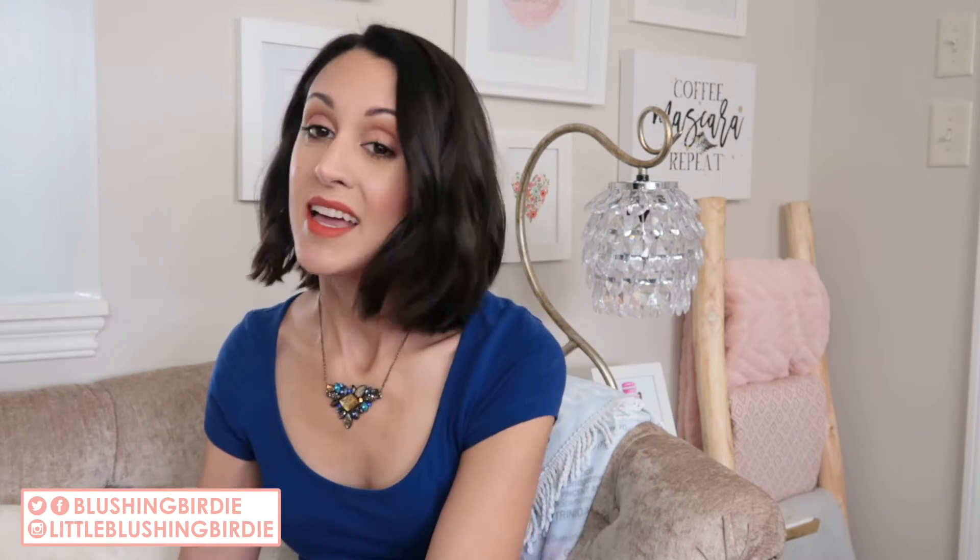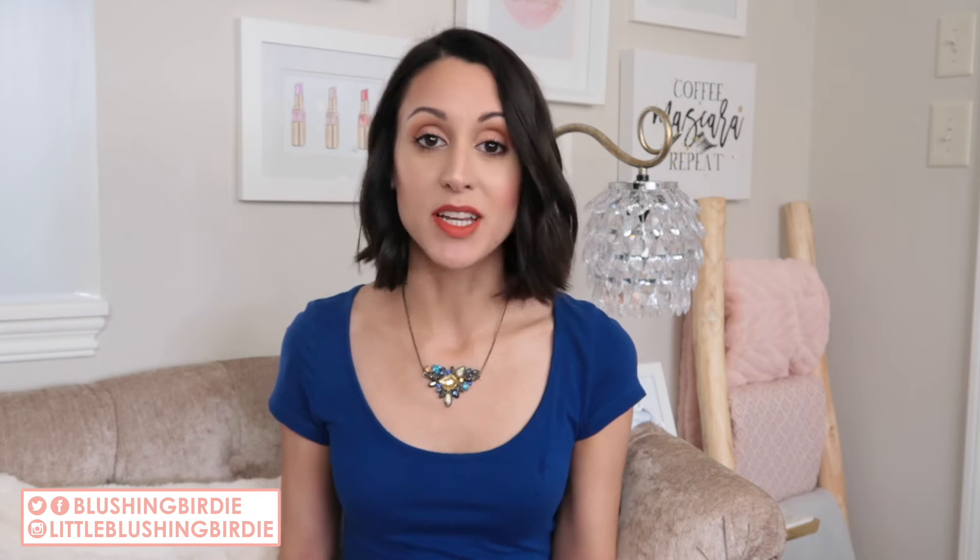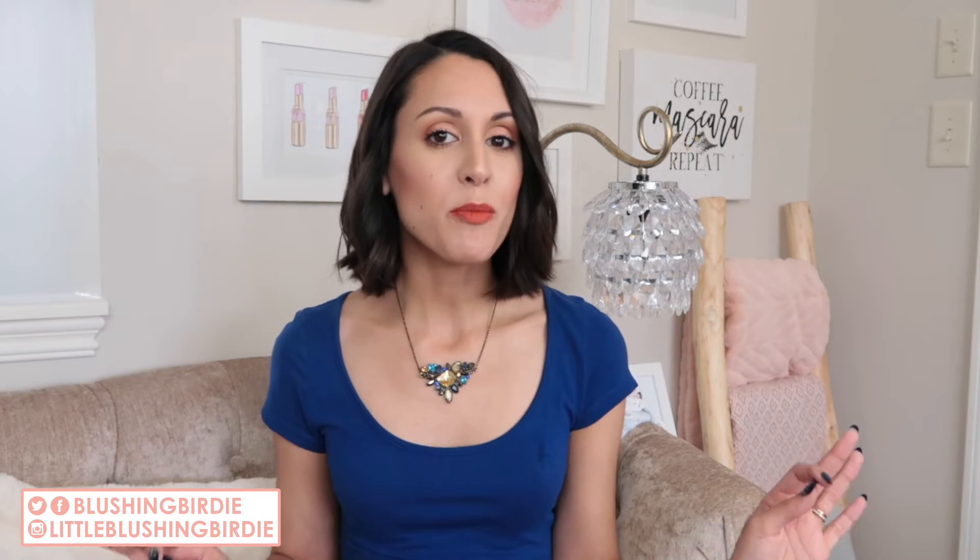Hey guys, we are sitting on my couch today which can only mean one thing — it is time to unbox my summer Stitch Fix box. It has been a hot minute since I have done a Stitch Fix unboxing, mostly because I was trying not to spend more money than I needed to in the last couple of months, and I also got sick a bunch at the beginning of this year which kind of threw me off my entire schedule.